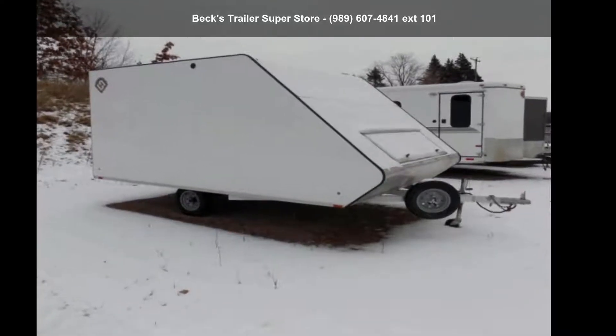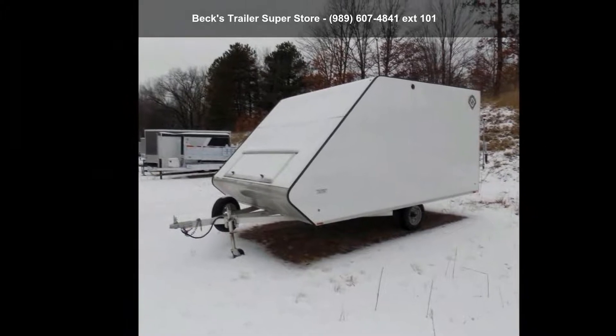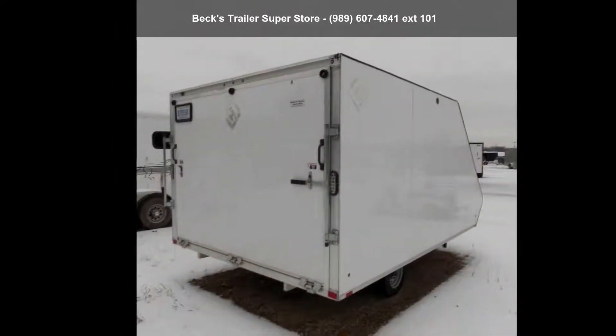Check out the SPORTHAVEN 2018 8.5 X13 SA22. If you are looking for a reliable trailer, this may be the one. Quality construction is an important factor when considering a trailer purchase.